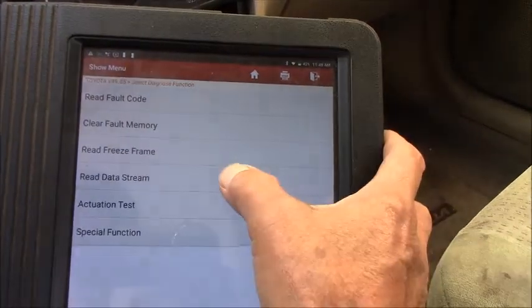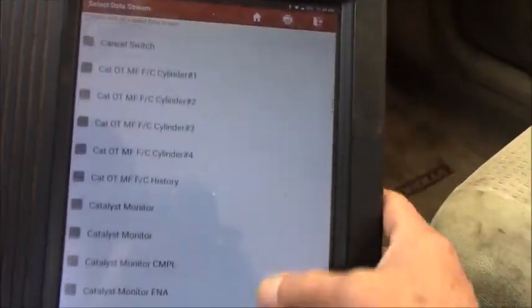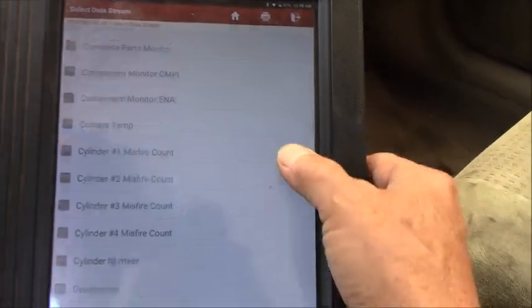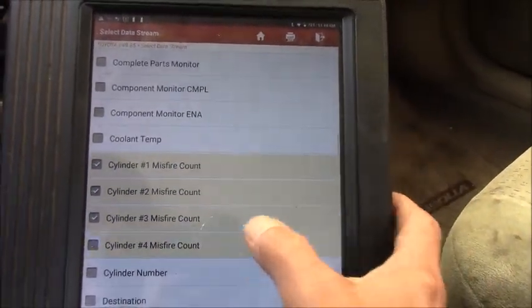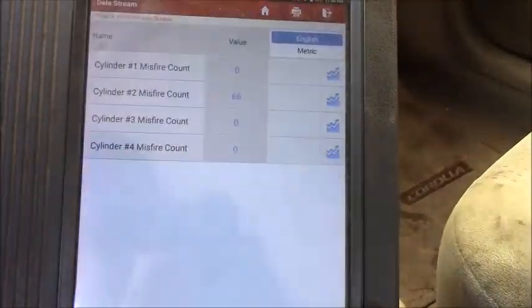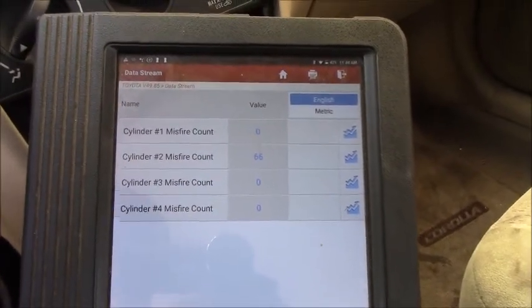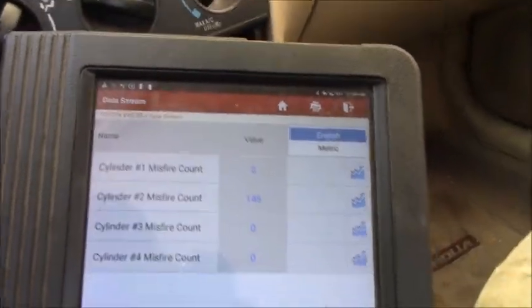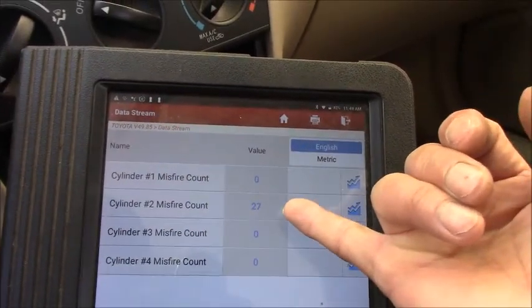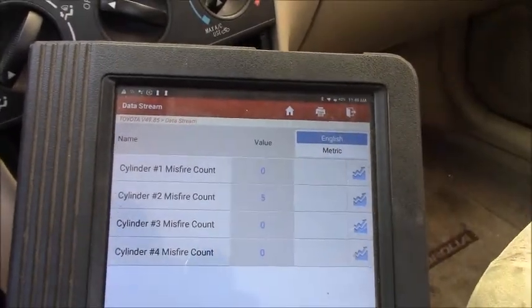Let me go back. What I'd like to do first — keep in mind that cylinder number 2 misfire. Thanks to Toyota, we have the misfire count data here. We have 76 right there. Let me start the engine and see how it counts. As you can see, exactly what the computer set the code for — cylinder number 2 is counting, continues counting. That's the misfire right there.